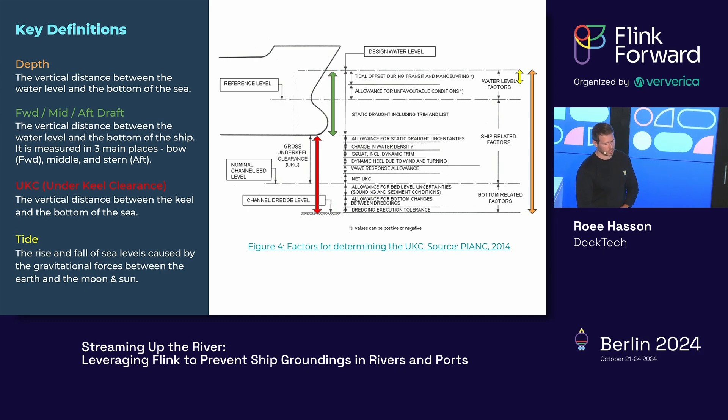Some key definitions, color-coded for clarity. Depth is the vertical distance between the water level and the bottom of the sea. Draft is how sunken the ship is in the water — the vertical distance between the water level and the bottom of the ship — measured in three places: bow, stern, and middle, because weight shifts can affect each differently. Under keel clearance is the vertical distance between the keel, the lowest part of the ship, and the bottom of the sea. Tide is the change in water level caused by gravitational forces between Earth, the Moon, and the Sun.